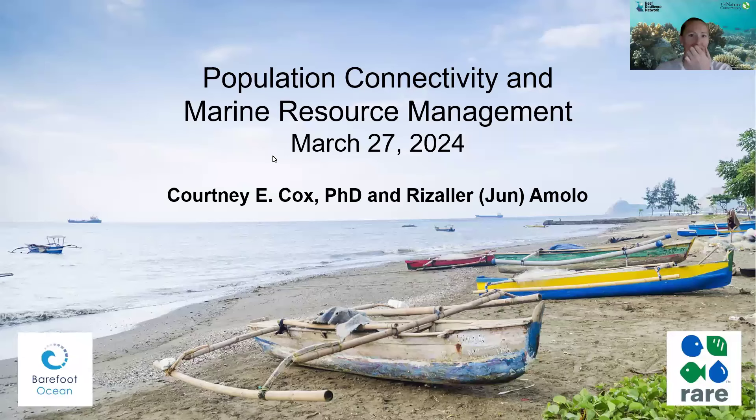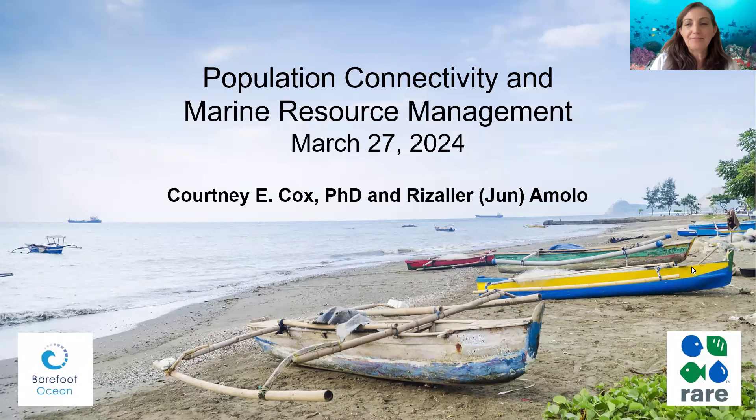Thanks, Nicole. Courtney, we'll start yours and we'll do the questions and answers session at the end. I'm thrilled to be here today to discuss our efforts over the past few years integrating connectivity into decision-making processes for area-based management. We've been working on a modeling approach to understanding connectivity. Larvae can travel long distances, ending up in very far off places or back to where they started. Our focus has been to simulate these dispersal patterns and understand how larval transport links coral, fish, and other invertebrate populations, the implications of those connections, and how managers can use this information. Adult populations could potentially be influenced by fishing activities well beyond community fishing areas through the connectivity modeling. We can provide data to aid in the protection of larval hotspots, and protecting these hotspots can enhance ecosystem recovery and sustainability, as well as support the livelihoods of communities that depend on them.